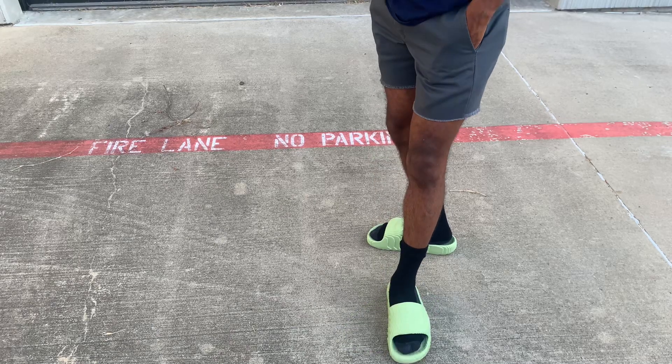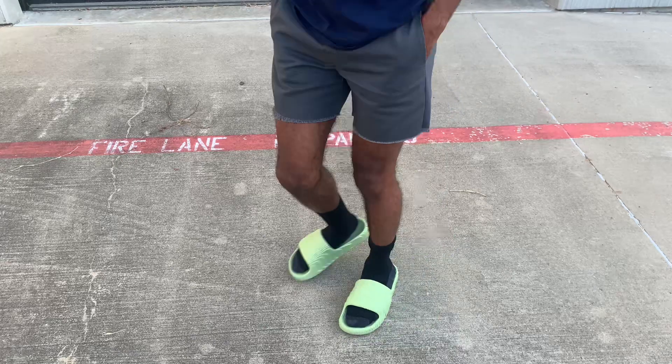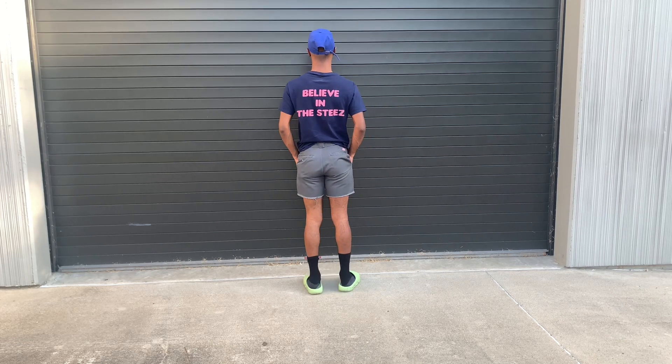On my feet, we have the Adidas Adilette Summer 22 colorway Magic Lime, size 9. This is a distant view to get a better look with the outfit on.